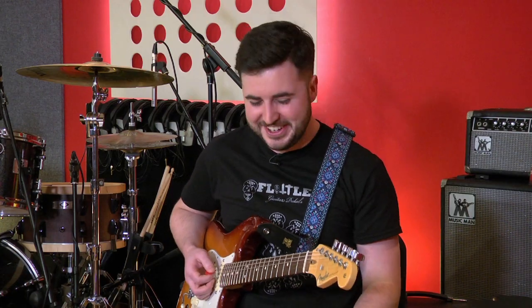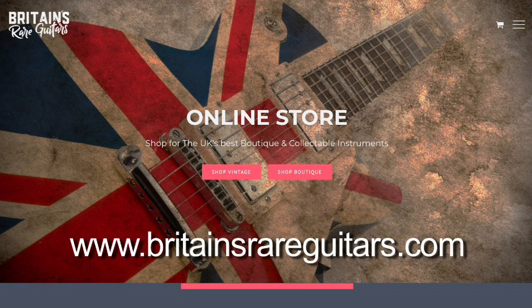That's the sound. Yeah, instantly. More information on Flatley Guitar Pedals on the Britain's Rare Guitars website.